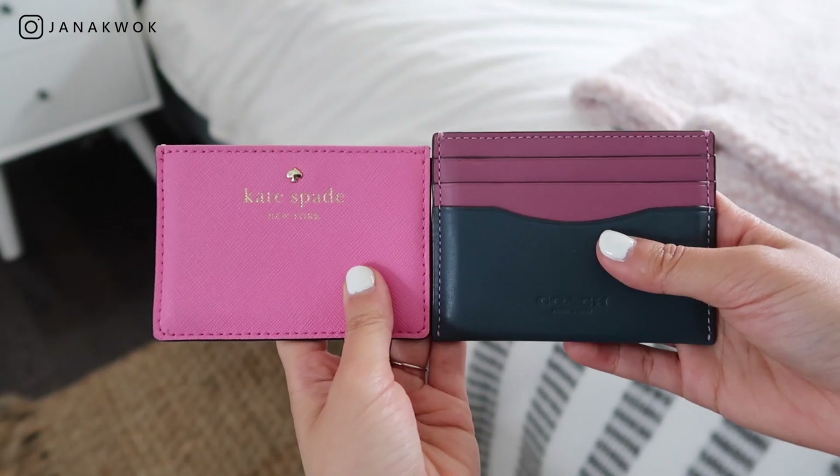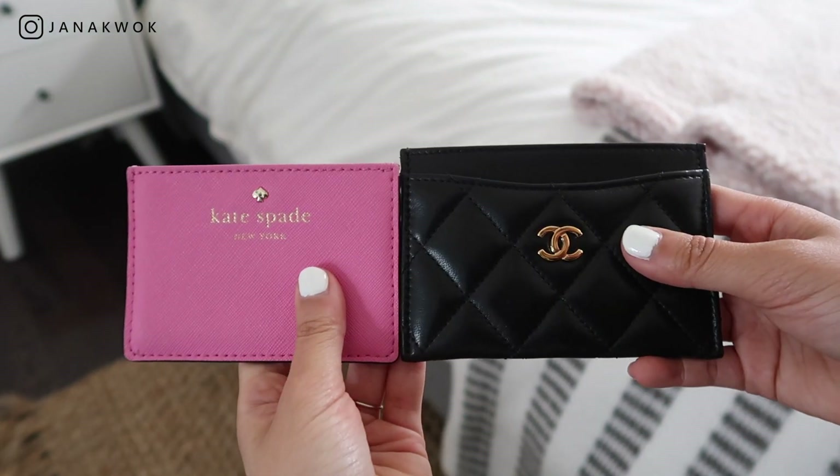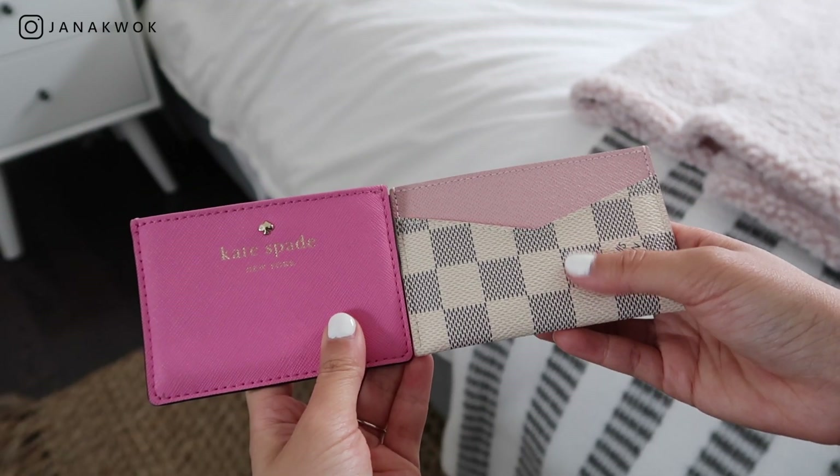Hey, welcome back to my channel. If you're new, my name is Janna — thank you so much for stopping by and taking the time to watch this video. Today we are comparing all of these card holders. These brands include Kate Spade, Coach, Chanel, and Louis Vuitton. I'll show you what I usually put inside these card holders, another option, and which one I think is the best.